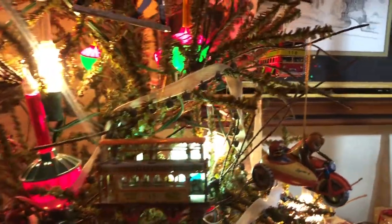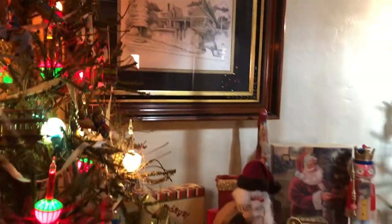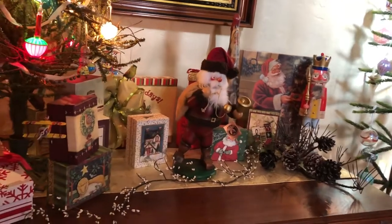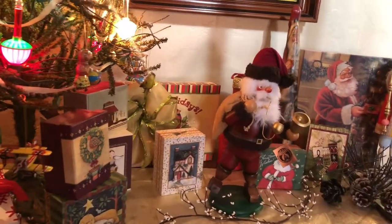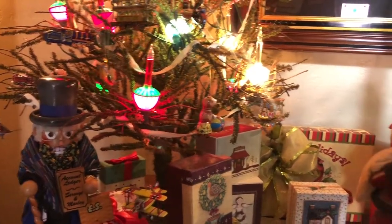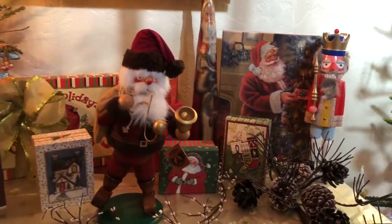Those tin ornaments were something that were once popular back when Voskovs first opened. As you look at the entry table, we have displayed on it a few Steinbach smokers and nutcrackers, which we have collected over time.